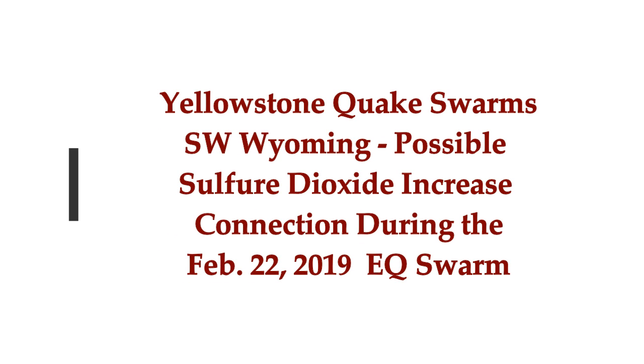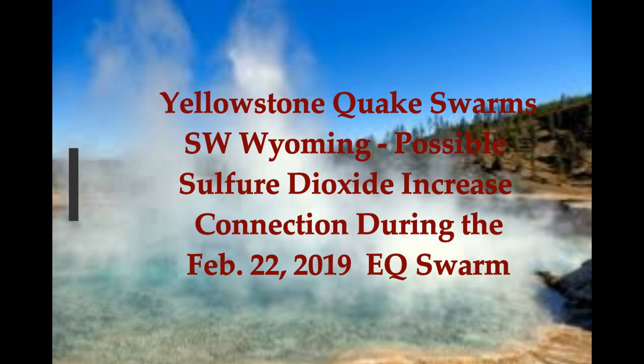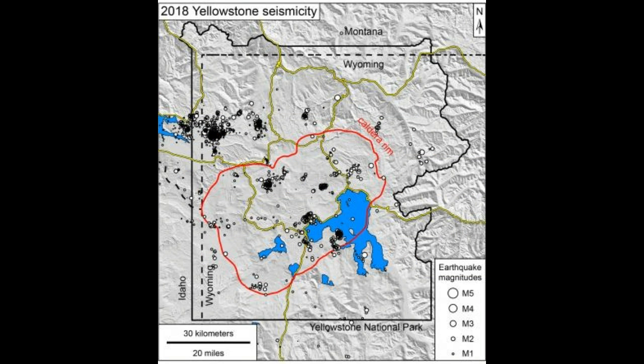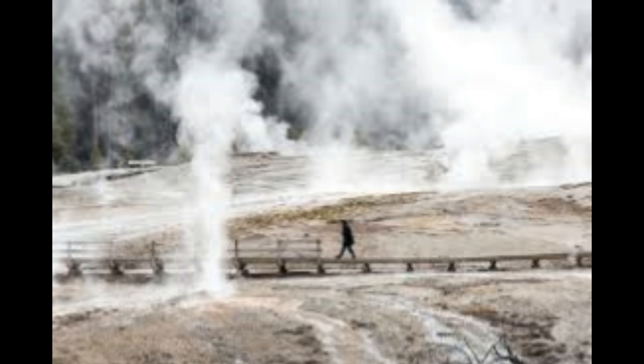Two days ago, we had an earthquake swarm in southwest Wyoming, in a place that we didn't expect. And besides the Yellowstone quake swarms, of course, and the ones north of that in Montana.